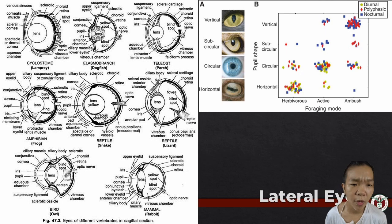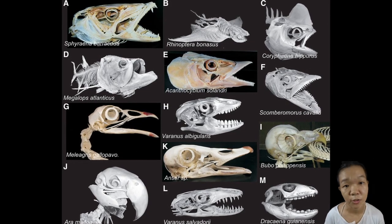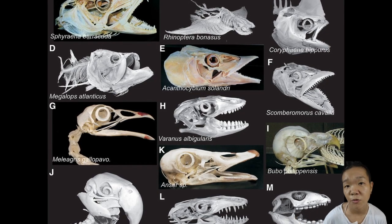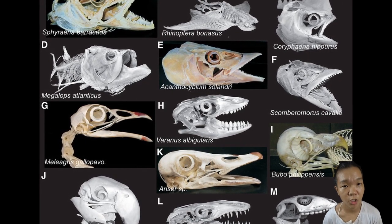The sclera is the white portion of the eyeball. The term 'sclera' means rock—because in some vertebrates, the sclera is actually hardened by cartilage or bone, which helps maintain its shape. In birds, squamates, and turtles, these bones are called sclerotic rings, and they are especially thick in species exposed to impact forces from diving, constant water pressure, or high velocities.